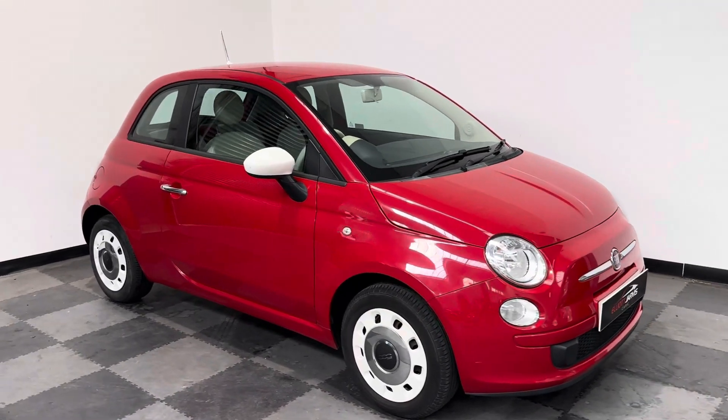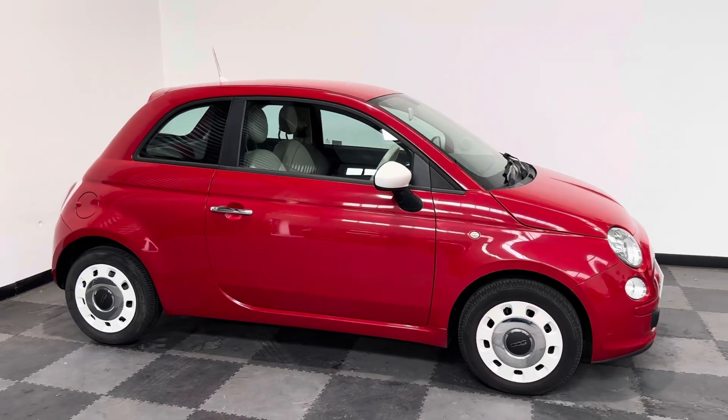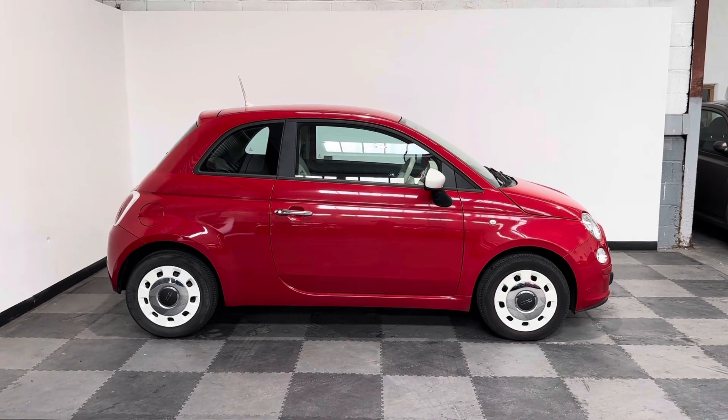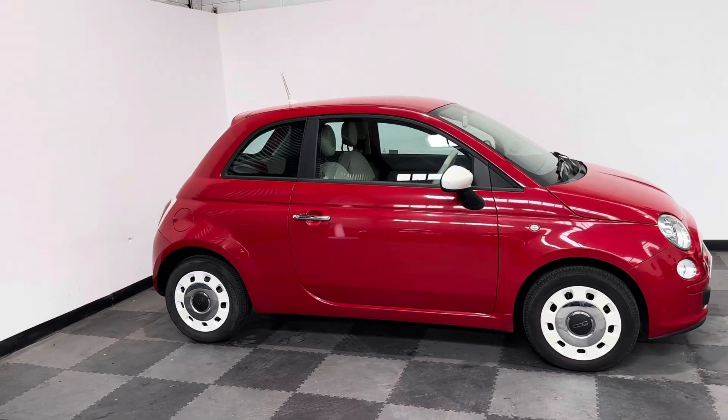Hi everyone, just wanted to take you around a stunning little Fiat 500 that we've got in stock at Elliot Jarvis Cars. This is a 2012 62 Reg, done just under 65,000 miles, with a full service history.